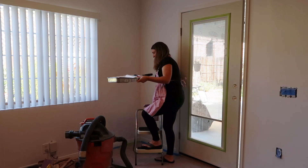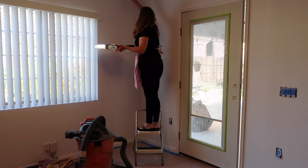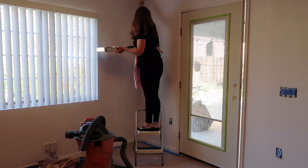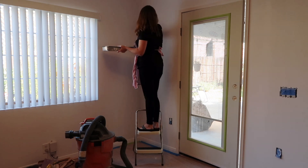We were on the final stretch of this door install project, just sanding down the patches, painting everything and installing the doorknob and the lock for this door so it could finally be secured.